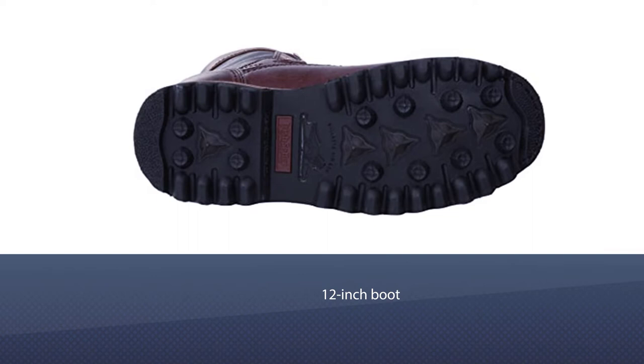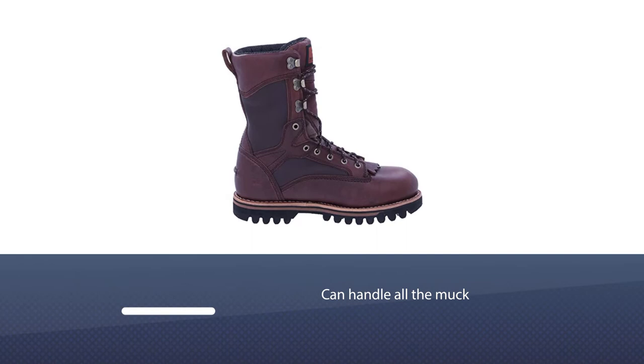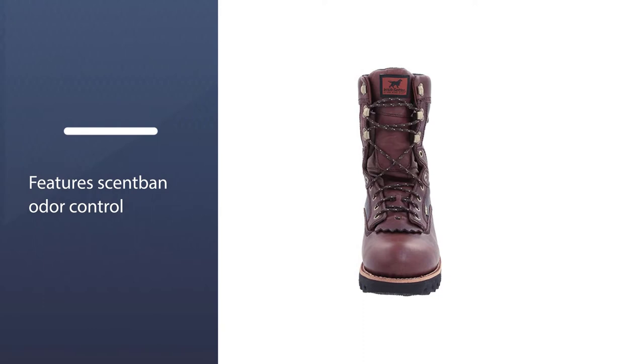Number two: Irish Setter Men's 882 Hunting Boot. This is a 12-inch boot with 600 grams of Thinsulate Ultra insulation and Gore-Tex waterproofing, meaning it can handle all the muck, snow, and otherwise crappy conditions you can throw at it. It features Scent Ban odor control to keep elk from knowing you're there, and a removable cork EVA footbed with memory foam to keep your feet comfortable.